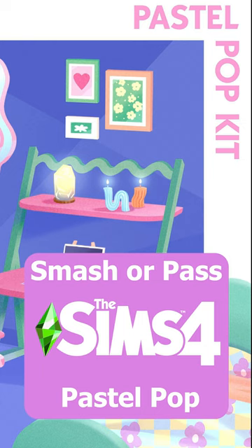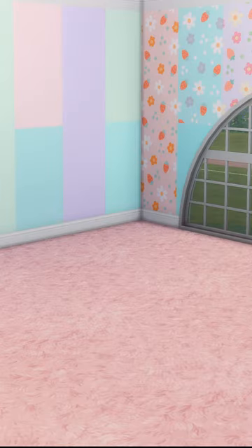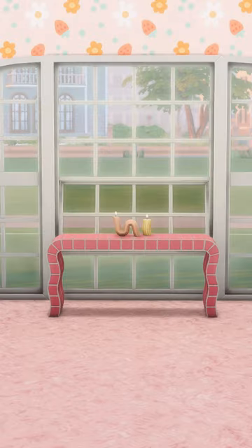It's time for a Sims 4 building smash or pass. I love all of the swatches for this wallpaper and this carpet, and I cannot say no to candle clutter and a gorgeous tile table.